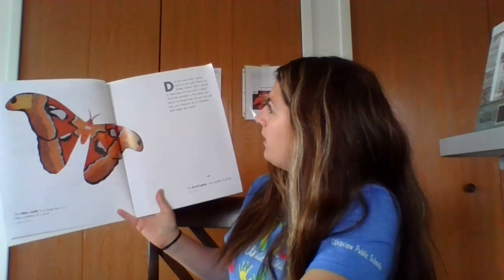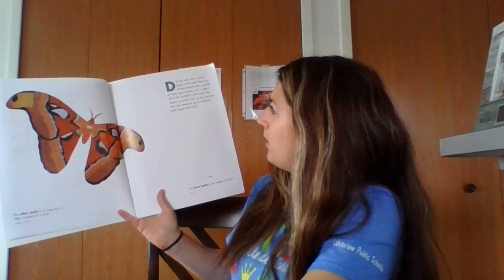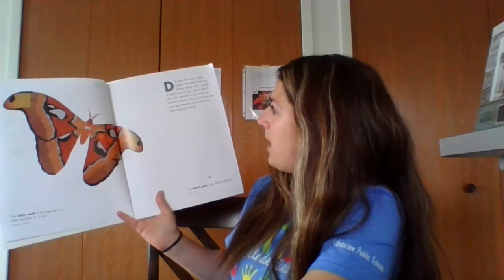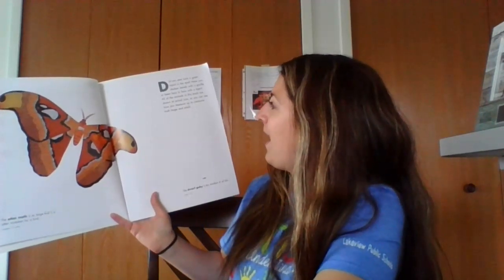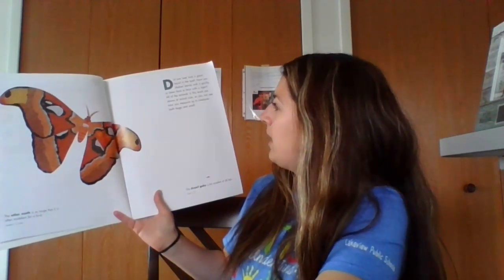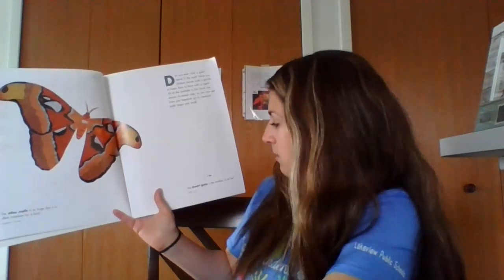Did you ever look a giant squid in the eye? Have you ever shaken hands with a gorilla or been face to face with a tiger? All of the animals in this book are shown at actual size so you can see how you measure up to creatures both large and small.